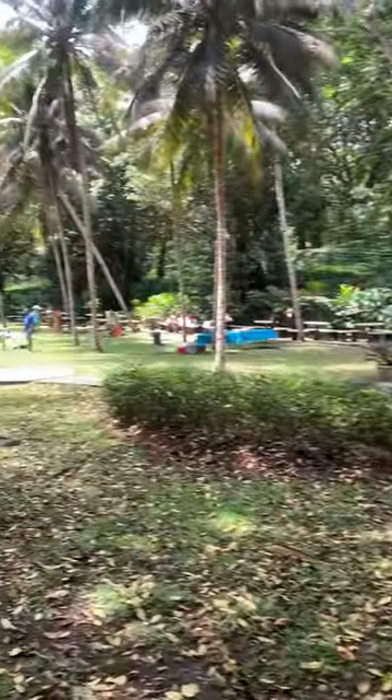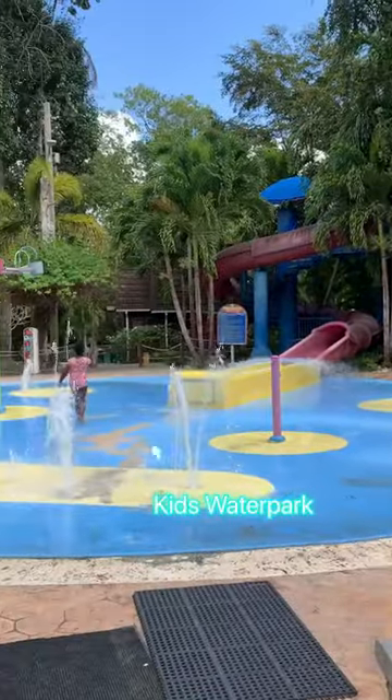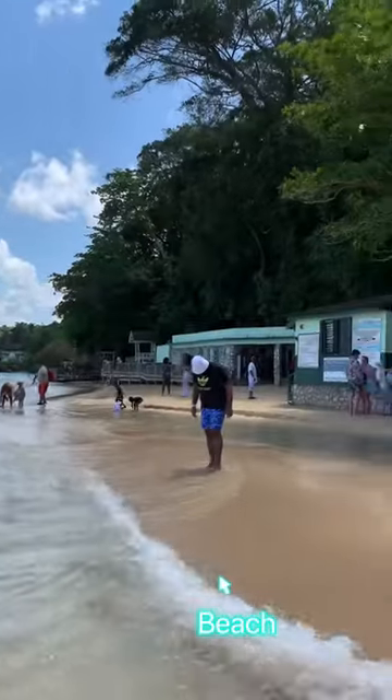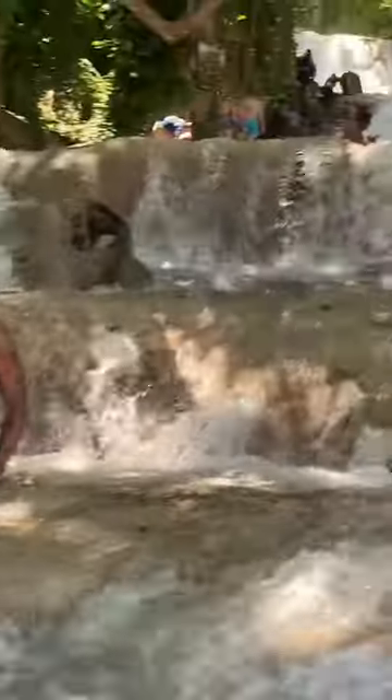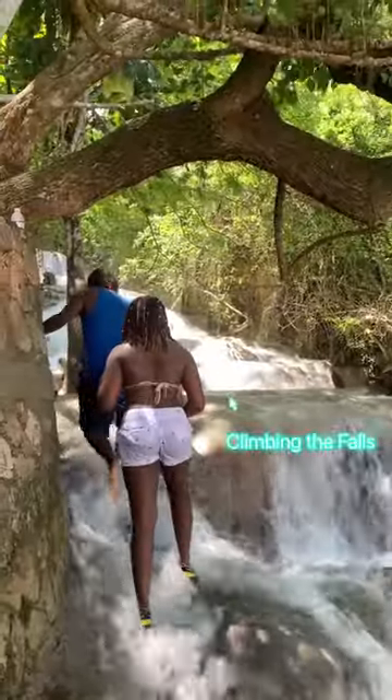If you're not up for climbing the falls or going to the beach, you can choose to have a picnic here or go to the water park with the kids. But if you do decide to visit the beach, one thing you can definitely enjoy will be the mixture of different temperatures due to the fresh water running from the falls.